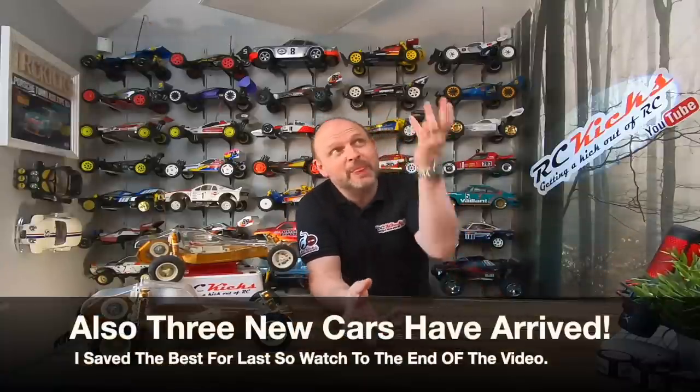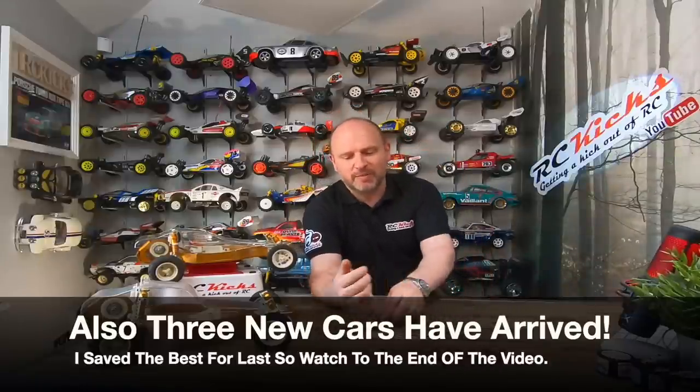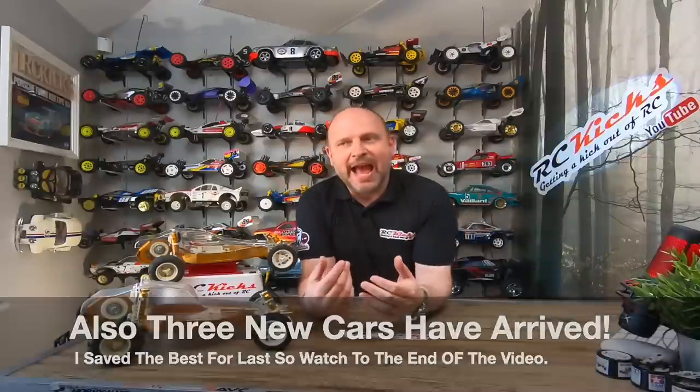Hi, welcome to RC Kicks. On today's show we're going to go over all the little projects I've got in the air at the moment - what's coming on the channel very soon. People keep asking me because I bring things on the channel and then they disappear. Like most people, we start one project, then go 'I like this project' and come back to that tomorrow, and then three weeks go by.